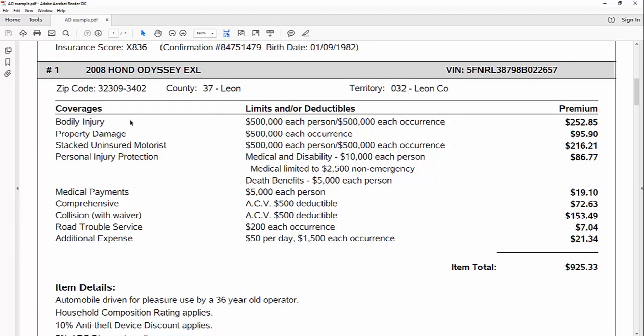Here are your coverages. You've got your bodily injury coverage — the first number is the total amount the insurance company will pay per person maximum, and then the total amount per incident maximum for all people's injuries. That covers bodily harm, pain and suffering, lost wages, medical bills, those sorts of things. The next number is property damage, and this is a per-occurrence number, so no more than this number — say half a million — per incident for property damage.